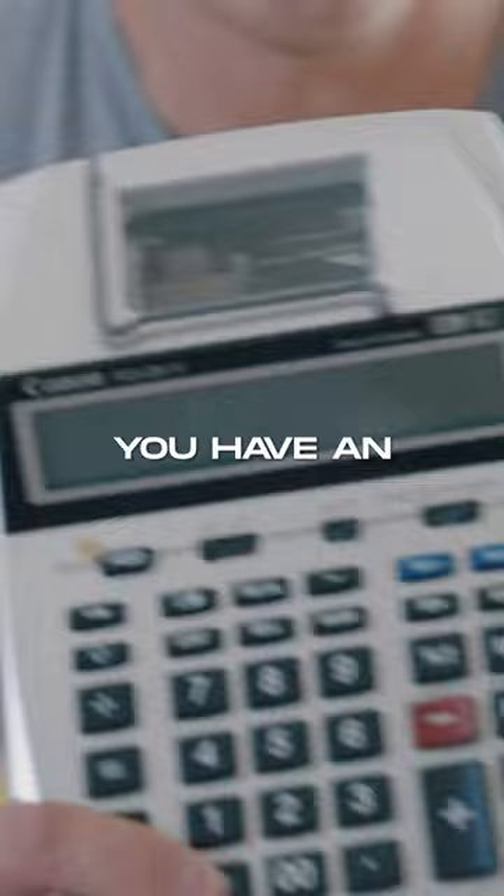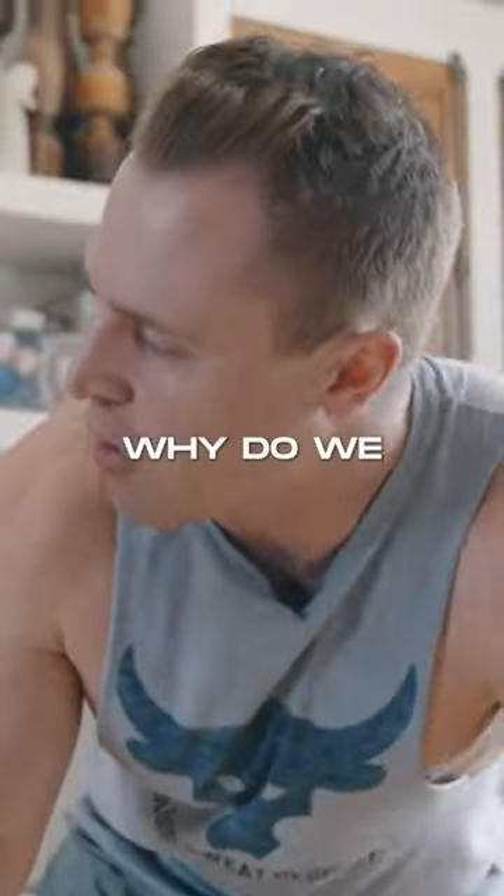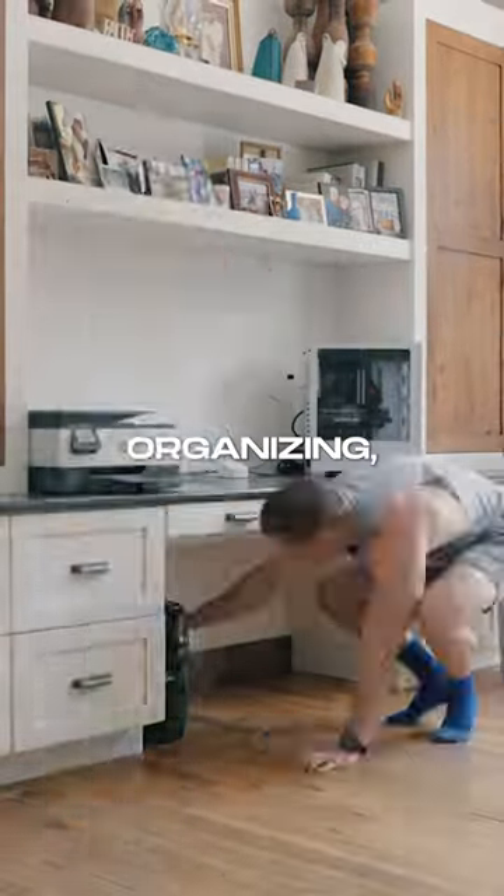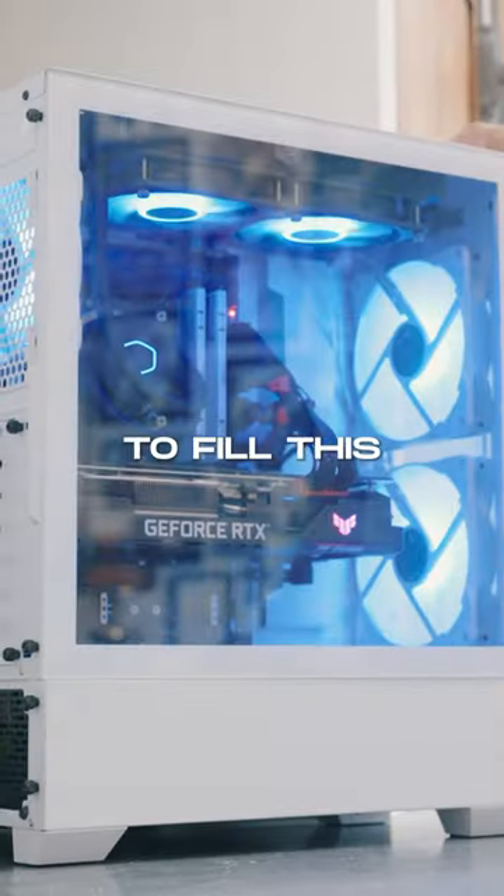We need to talk about this real quick — you have an iPhone 14, why do we still have a calculator on your desk? And after one hour straight of clearing and organizing, it looks like we're ready to build this puppy out.